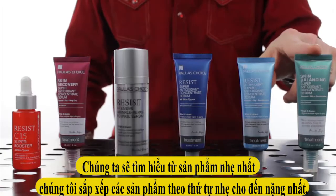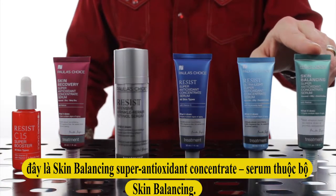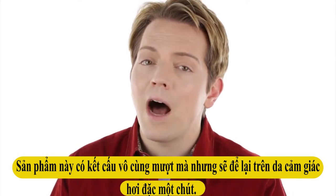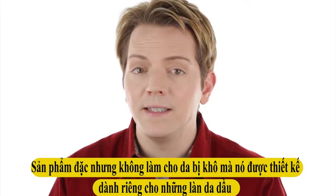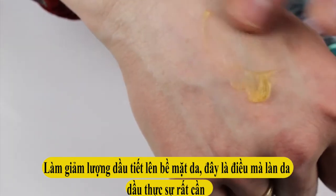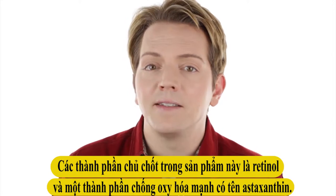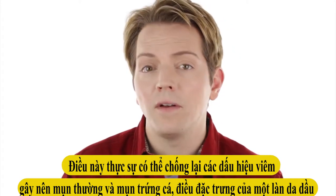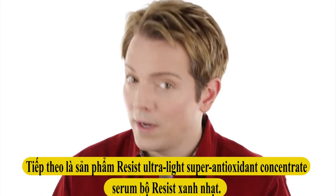Starting with our lightest serum — we're going in order from lightest to heaviest — it's the Skin Balancing Super Antioxidant Concentrate. This has an incredibly silky texture and a somewhat dry, powder-like finish. It isn't drying, but it's created for people with combination to oily skin, and it really feels weightless, which is exactly what that skin type needs. The key ingredients include retinol and the really potent antioxidant carotenoid called astaxanthin, which can fight inflammation — often behind the acne and breakouts characteristic of oily skin.